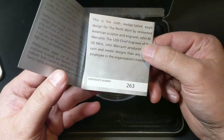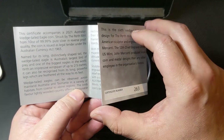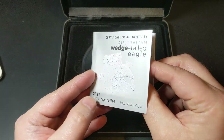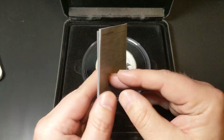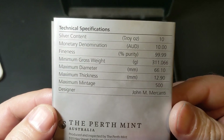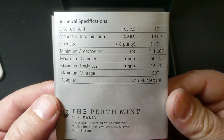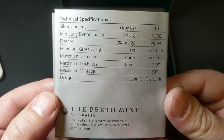Some of the features of this coin: 99.9% pure silver, superb ultra high relief strike, reverse proof finish, Australian legal tender, and a limited mintage of just 500. It is available now from the Perth Mint for a cost of $999.